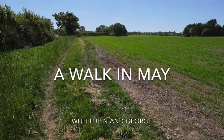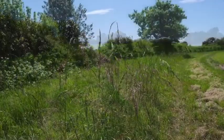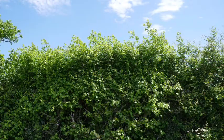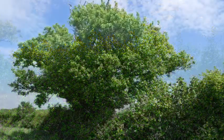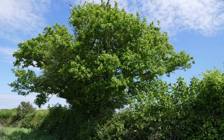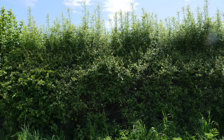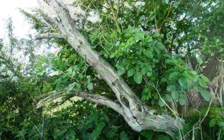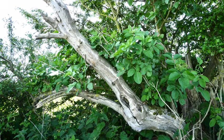Hello and welcome to a walk in May with George and with Lupin, my little Hungarian Vizsla dog. These are photographs of the field that I walk around, about a mile up the road, showing various things like the hawthorn and the oak tree.